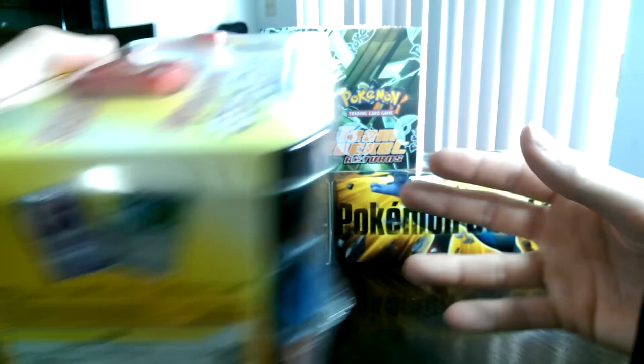This is a really, really rare box, and trust me guys, I had to pay quite a bit of money for it.